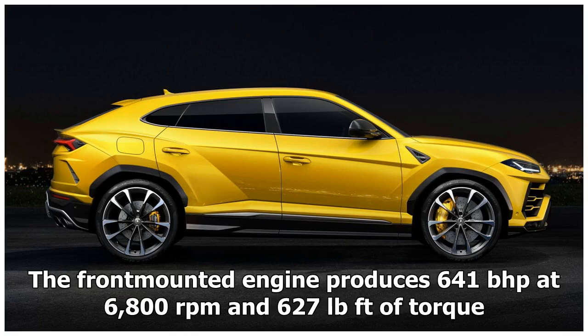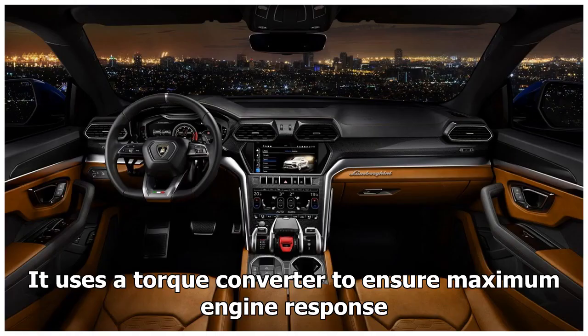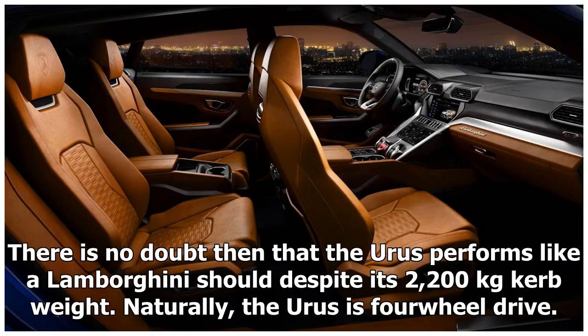The front-mounted engine produces 641 bhp at 6,800 rpm and 627 lb-ft of torque. 0–100 km/h happens in just 3.6 seconds and 200 km/h in 12.8 seconds. The power is routed through an 8-speed automatic gearbox using a torque converter to ensure maximum engine response.